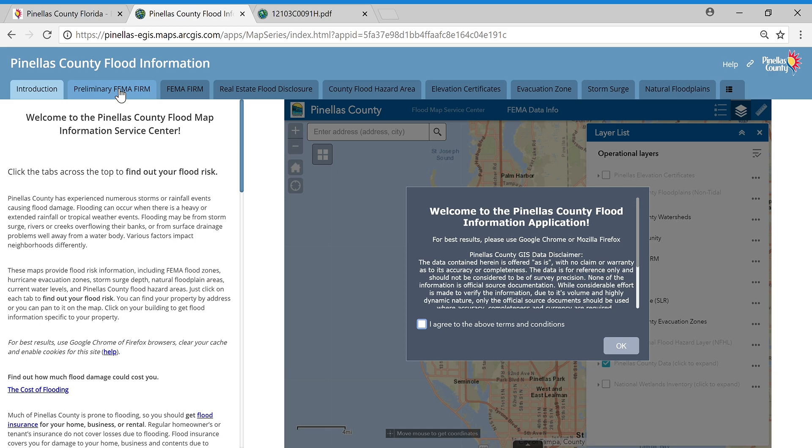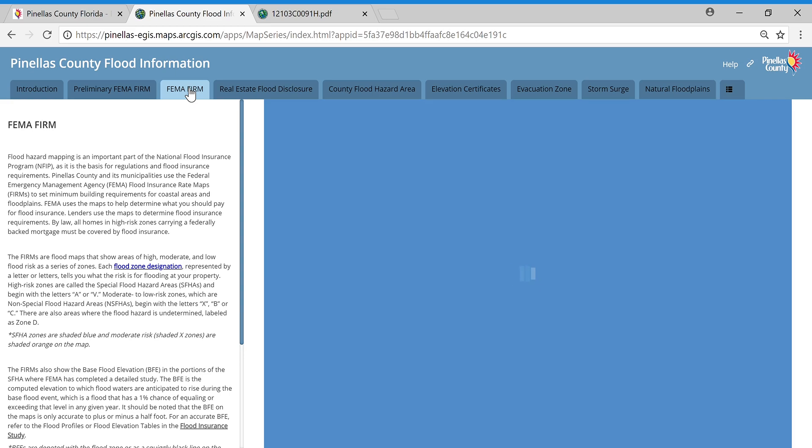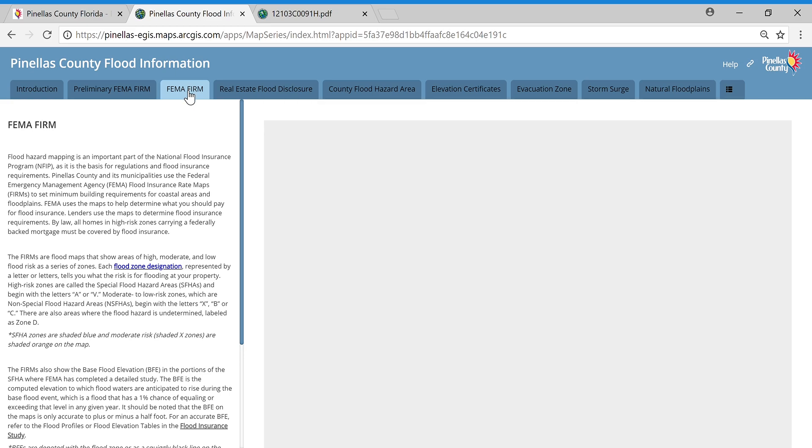When the new FIRM is adopted, your flood insurance requirements may change. Rates may also be affected. So let's start by finding out what the current flood risk and insurance requirements are for an example property. We're going to click on the FEMA FIRM — these are the currently adopted FIRM maps.